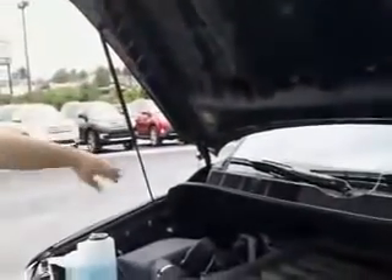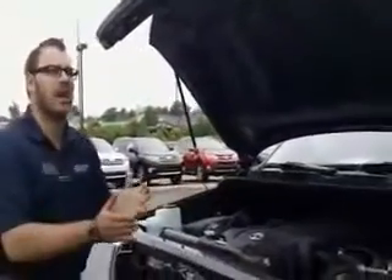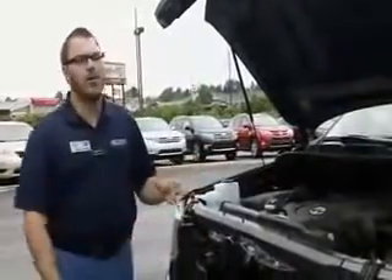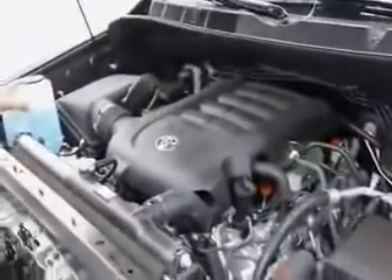You've got the crumple zones throughout the hood and through the side here. In the event of a full frontal crash, the whole front of this truck is going to go like an accordion, absorbing as much momentum and force as possible before any of that's transferred to the cabin. Also, the engine will drop down and go underneath the cabin of the vehicle so the engine's not going into your knees.